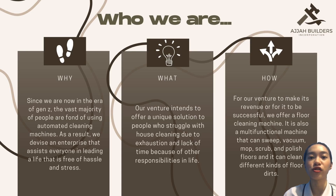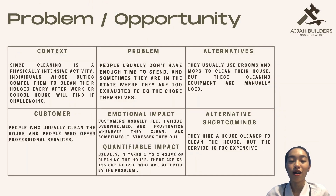We started our venture because of today's generation. People are fond of high-tech materials to live a life that is hassle-free and stress-free. Our venture offers a unique solution to people who struggle with house cleaning. For our venture to make its revenue, we offer a multifunctional machine that cleans different kinds of floor dirt. The problem is that people are having a hard time cleaning their house because of exhaustion. Our targeted customers would be people who usually clean the house and those who offer professional services.